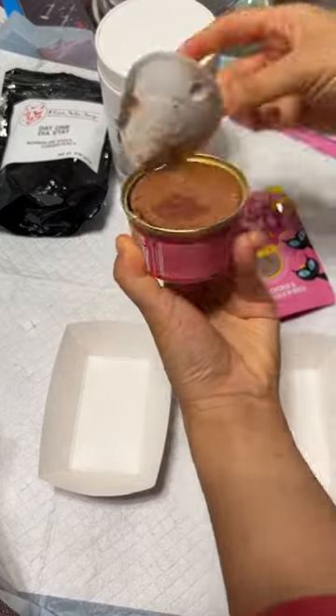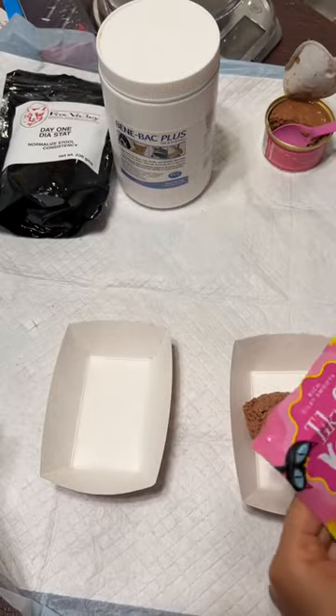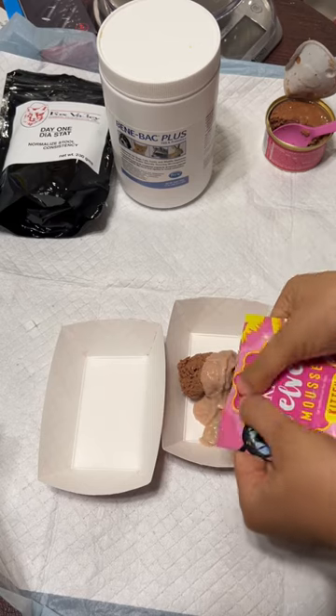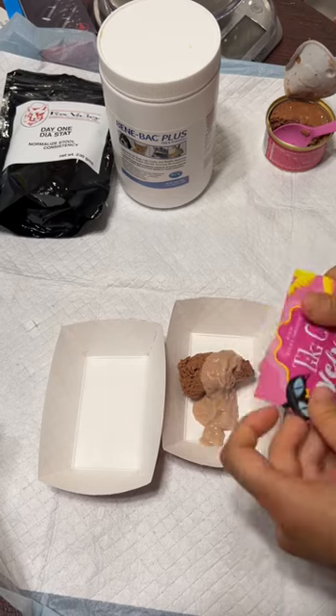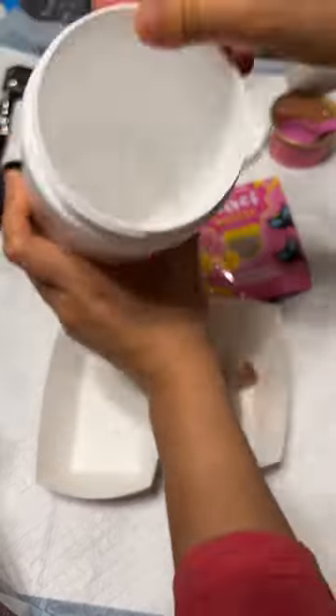This is my concoction for helping kittens with diarrhea. I start with a can of Fancy Feast Chicken Pate. This is optional, but I find that Tiki Cat Moose actually helps entice them to eat. You can add some of that in there if you want. If you only have Fancy Feast, that's fine too.